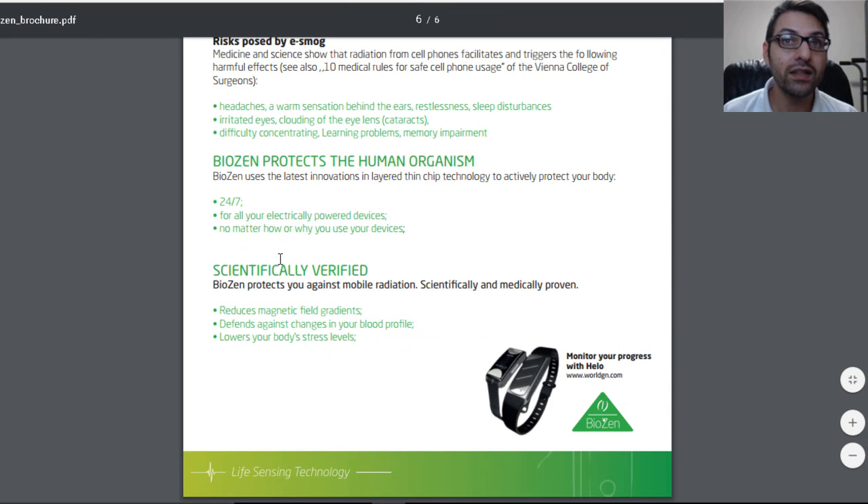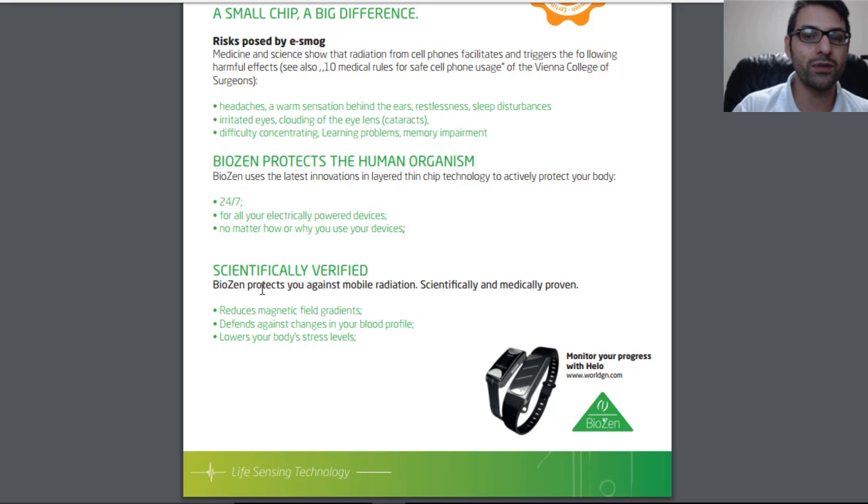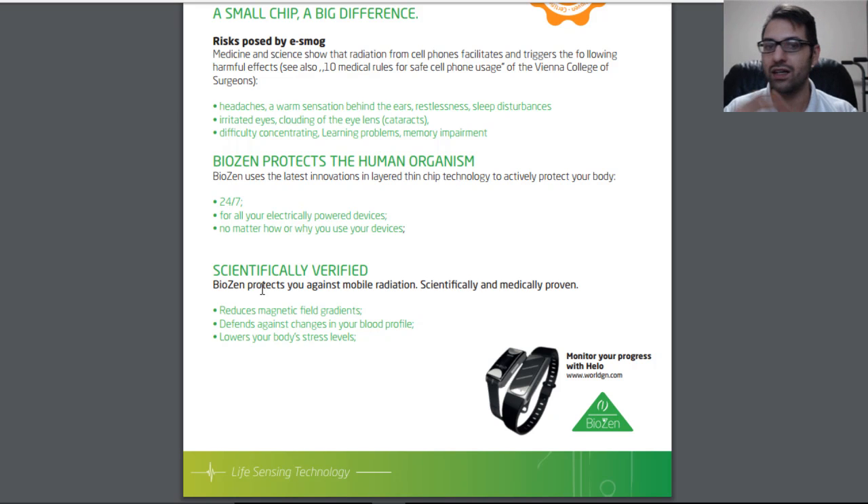BioZen is a product that, at least in the laboratory, is taking on electrosmog prevention. They claim to reduce magnetic field gradients, defend against changes in your blood profile, and lower your body's stress levels. There will be additional PubMed study links down below so you can do the research and figure this out for yourself. I'm not a clinical scientist or a doctor — I can read papers and connect the dots, but I'm not a professional. Feel free to comment below with questions or anything I missed. If you want to find out about WorldGN or more about BioZen as a product, my link will be down below. Links for purchasing BioZen and reserving your spot on my team, the Legacy Team, are also below.